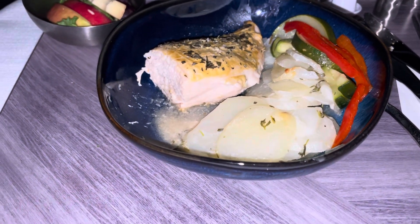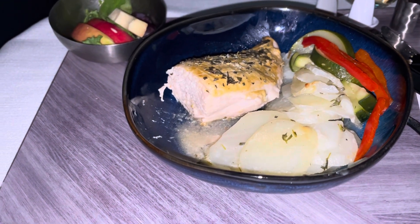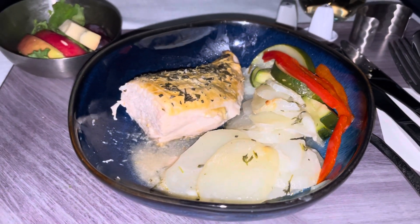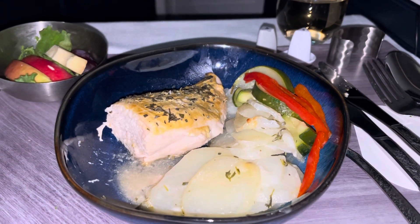It's actually quite tasty and I'm quite enjoying it. The chicken has not been dried out or overcooked. I don't think it was even pre-cooked — I think it was cooked here, and it's quite nice. They had a nice choice of white wines, red wines and other spirits.